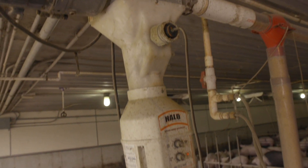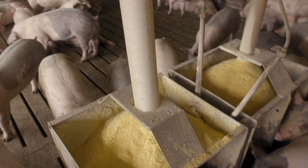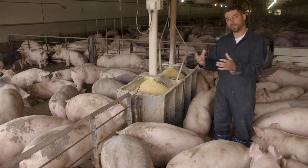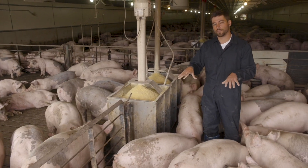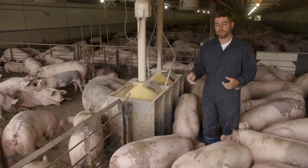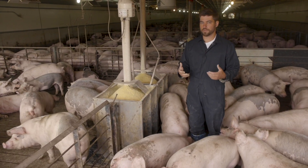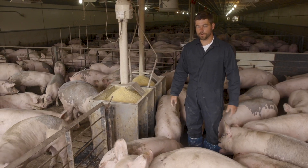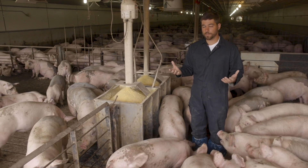These pigs — we're using a wet-dry feeder in this facility here. The feed will go down through the feeder, and then we have water availability at the bottom where the pigs can make their own gruel feed or mash feed with water. They really enjoy that. That's a really good way to feed pigs — that method.